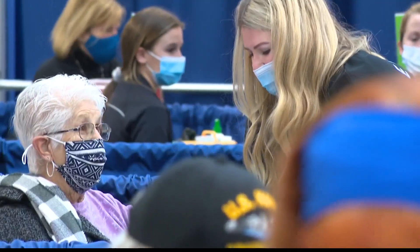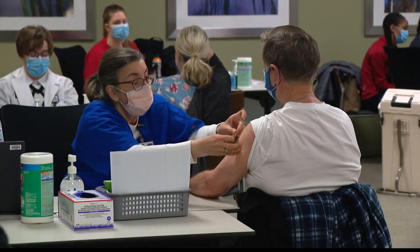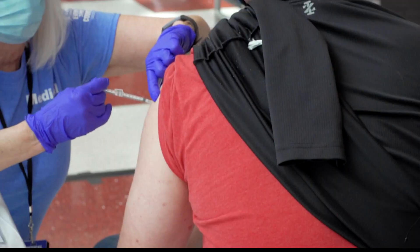If that's what happens after you get the vaccine, the CDC recommends taking over-the-counter pain meds like ibuprofen, aspirin, antihistamines, or Tylenol. But that's after you get the shot and have symptoms — not before.